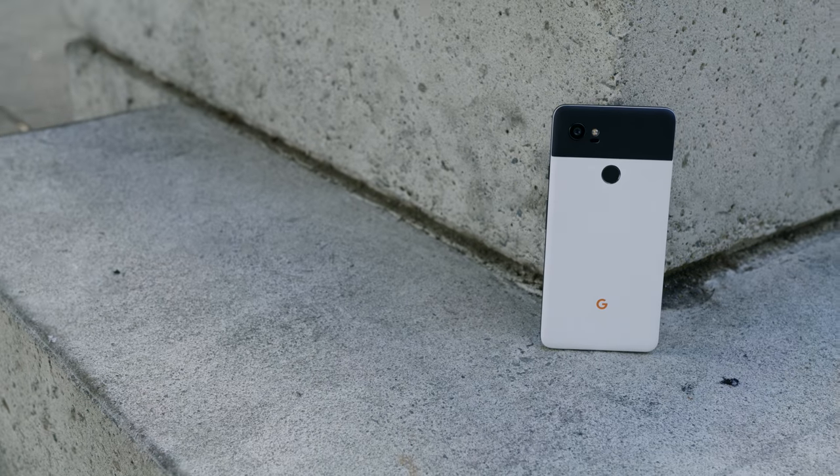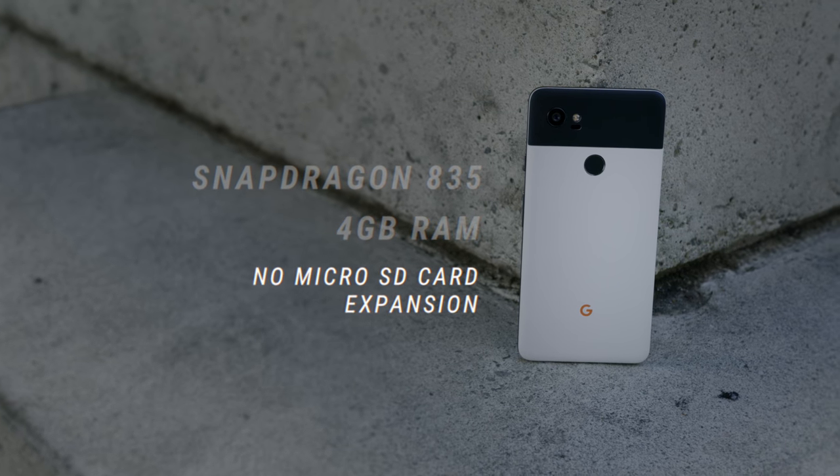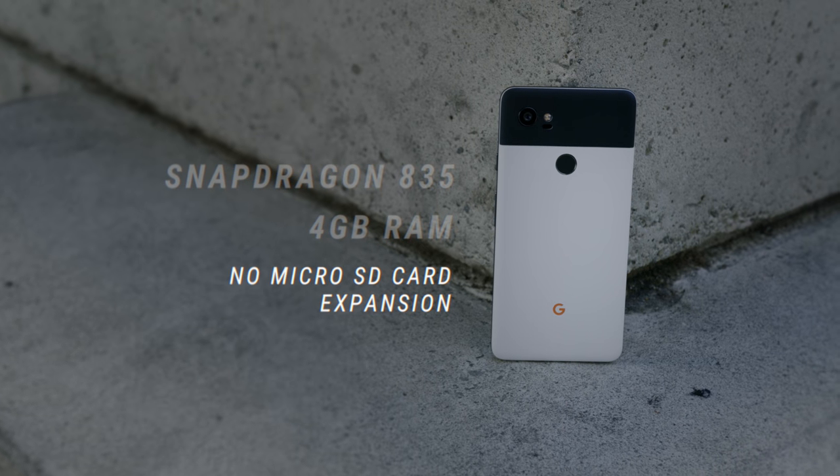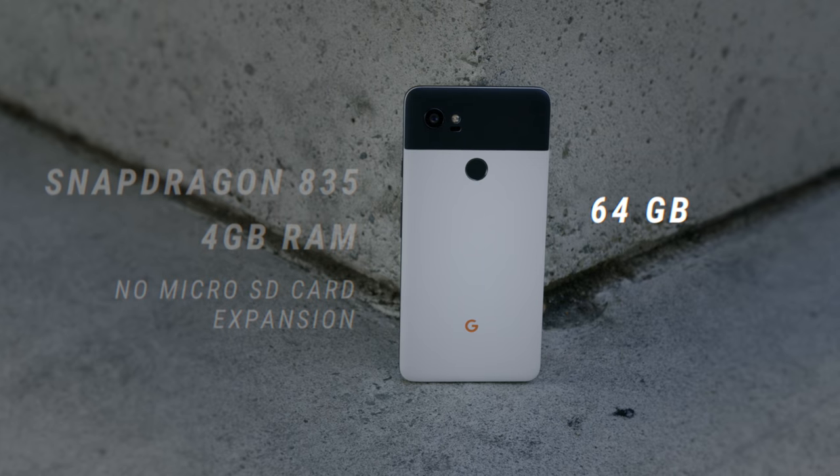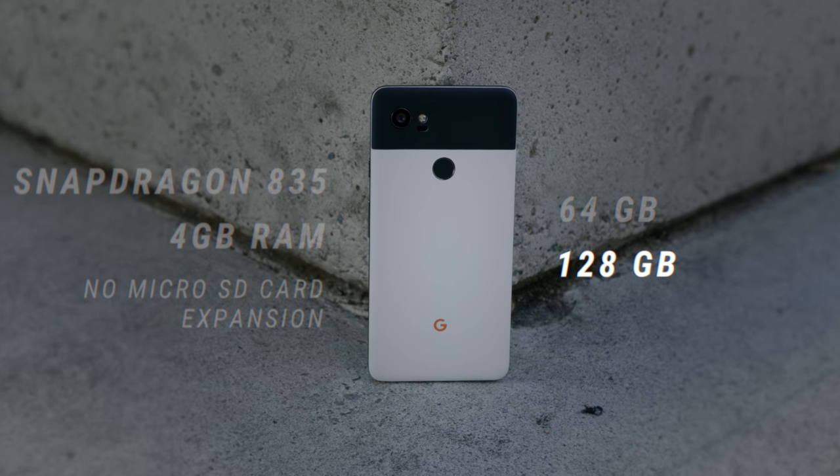Packed inside the Pixel 2 is the Snapdragon 835, four gigabytes of RAM, and there is no microSD card expansion, but there is a really solid amount of storage. The base Pixel 2 comes in at 64 gigs, or you can bump it up to 128 gigabytes. On top of that, you also have unlimited storage with Google Photos.